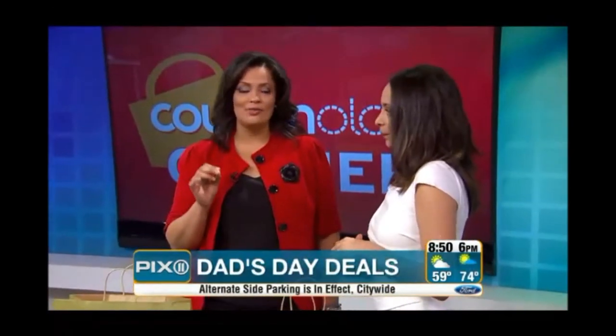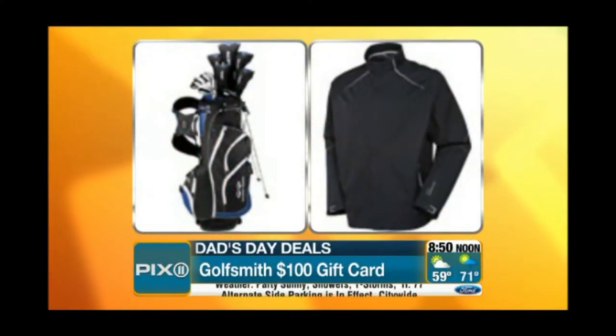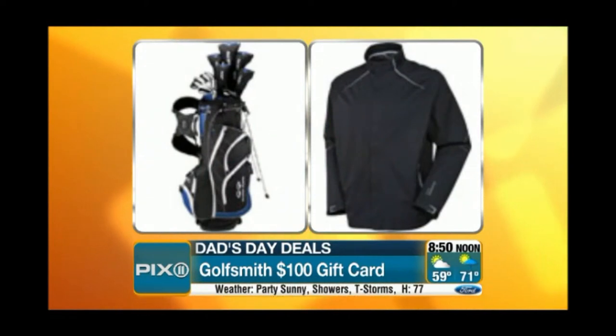For all those dads that love golf, Couponology is giving away a $100 Golfsmith gift card. All you have to do is follow us on Twitter and tweet at us why you think your dad is the world's greatest dad. That's it — and you get a $100 gift card for doing just that.